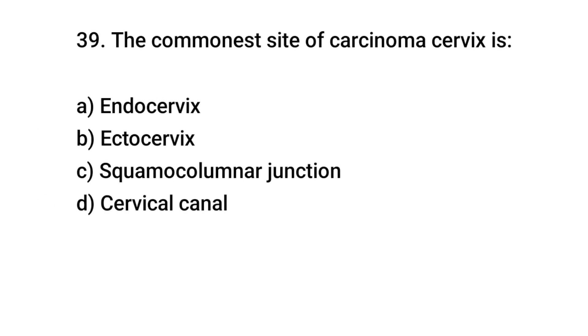Question number 39. The commonest site of carcinoma cervix is? The right answer is C: squamo-columnar junction.